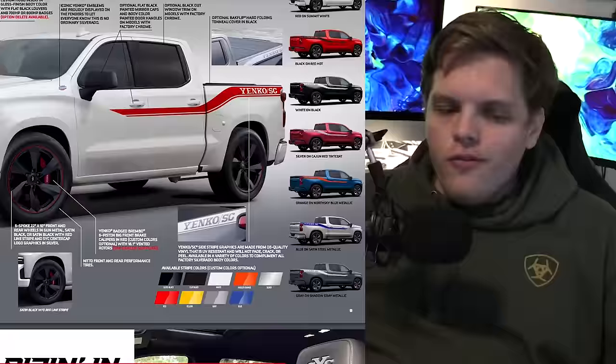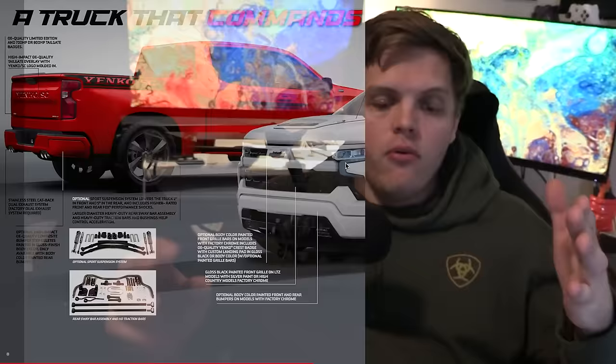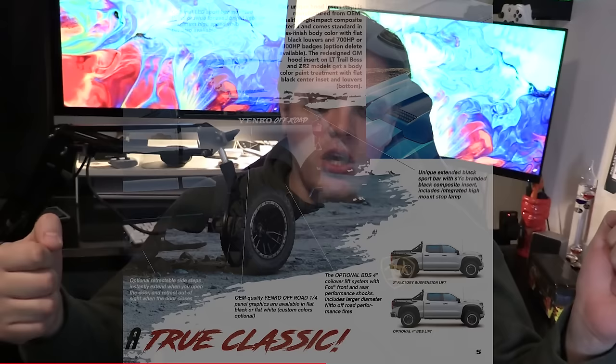With more than 100 horsepower over the Ram TRX and 80 more than the Raptor R, is this thing the new king of the jungle? And if you do want the off-roader, it comes in that as well. If you want to take something like a ZR2 or a Trail Boss to them, they will make you an off-road version of this truck that is very similar, except a little bit more capable off the beaten path.